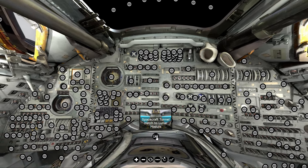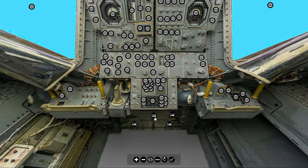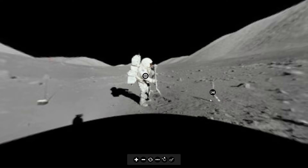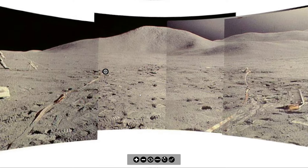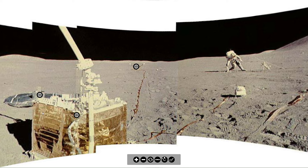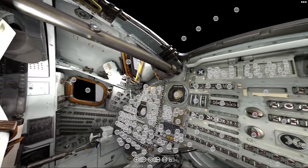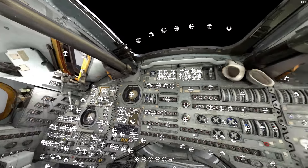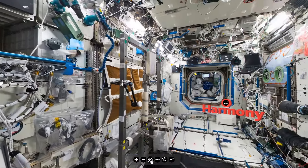Congratulations to Intuitive Machines, which is the first private enterprise to land on the moon. And for as long as the solar panels work, where do you think they got their information? We're going to show you how it lasted so long on its side. Would you like to take an interactive virtual tour of this spacecraft, or this spacecraft, or even this spacecraft?